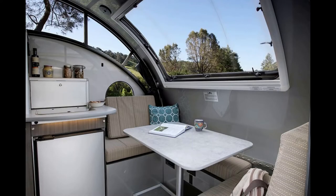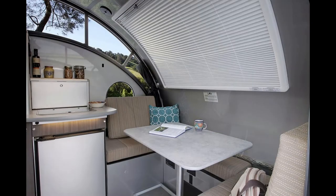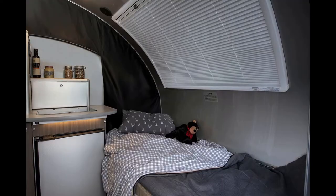Inside, you'll notice that there's a huge front window, and it opens right up to the air. It also has a screen and a blind in it so that you can get privacy or still have that view without the bugs getting in. There's a large dinette at the front as well, and it makes down into a bed for sleeping accommodations for an extra person.